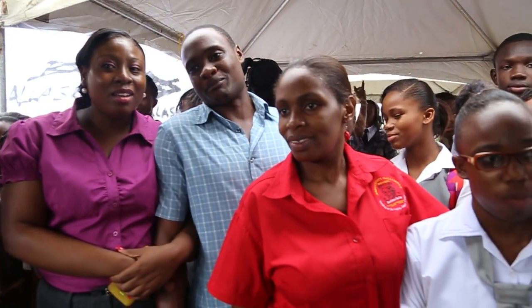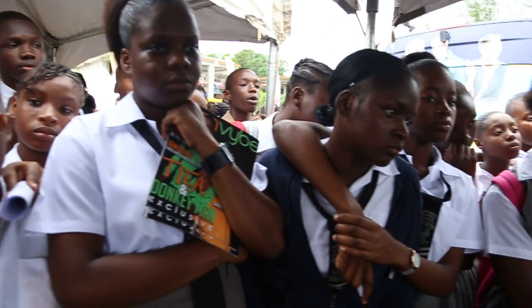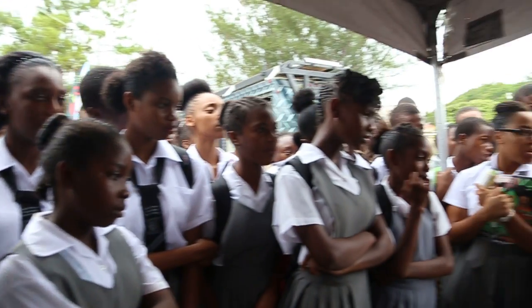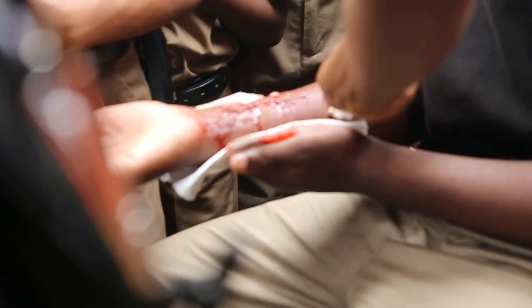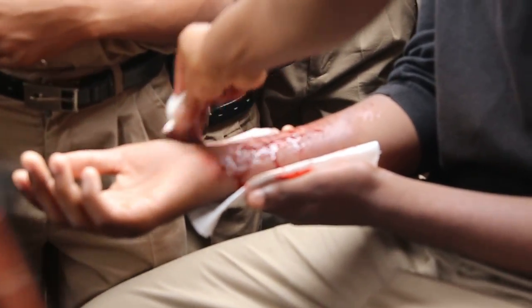Oh my God. So right now, for those of you who can't see it clearly, it looks like blood. This is amazing — that you can do this from makeup. You're going to go home tonight and drop down when she's there. She's going to wonder what happened to you.